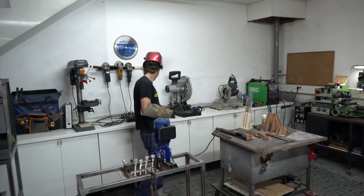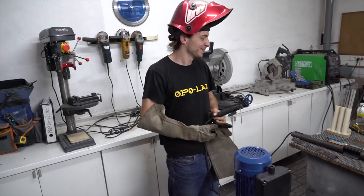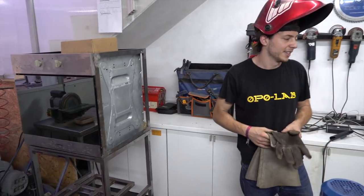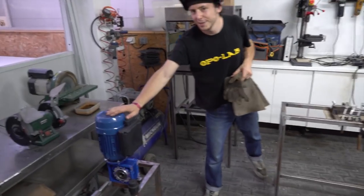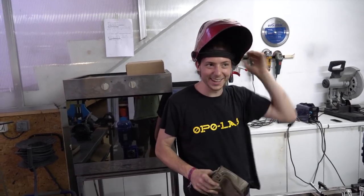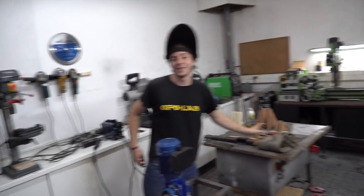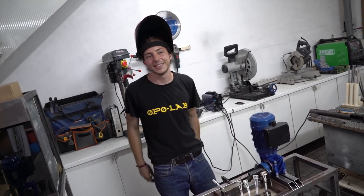This is Anton, with expertise in building precious plastic machines. We have a new set here in the making: the compression oven we found on the street, the extruder, the injection machine, and the future shredders. It's really fun to share the machines and get them to as many people as possible who want them. Great welding work!